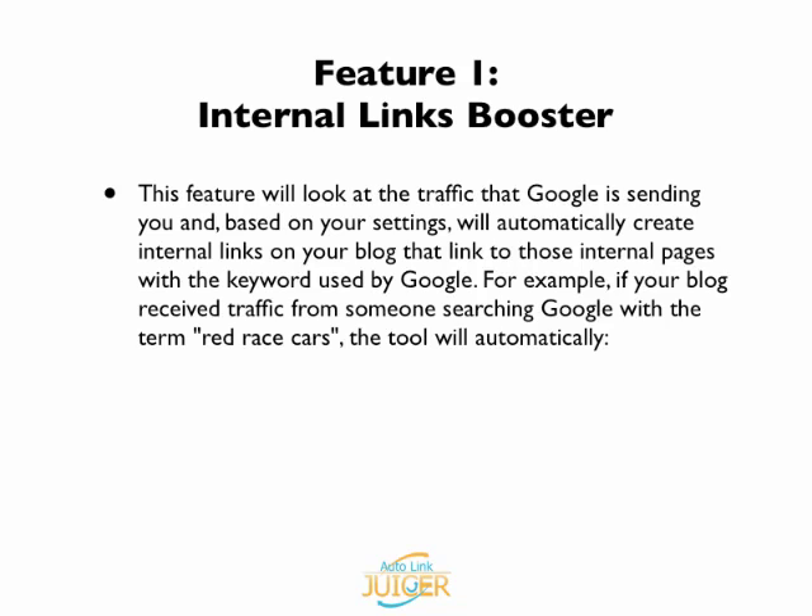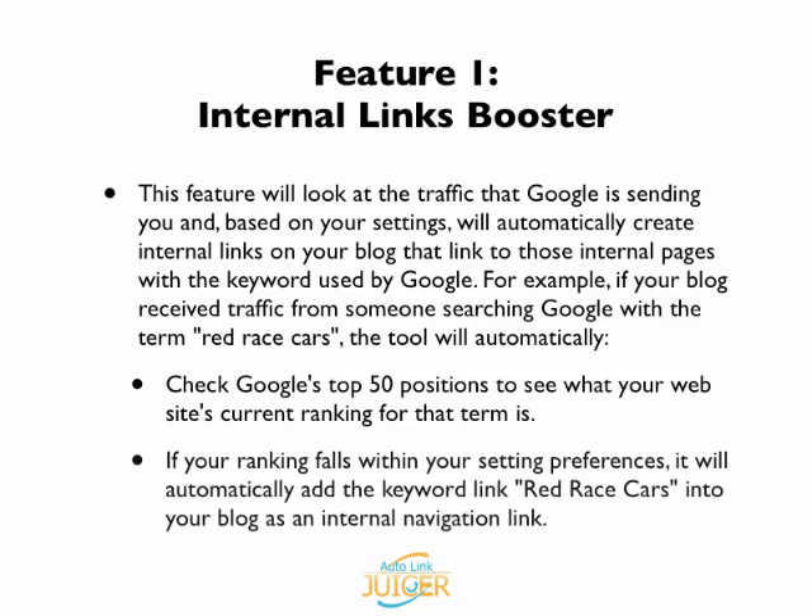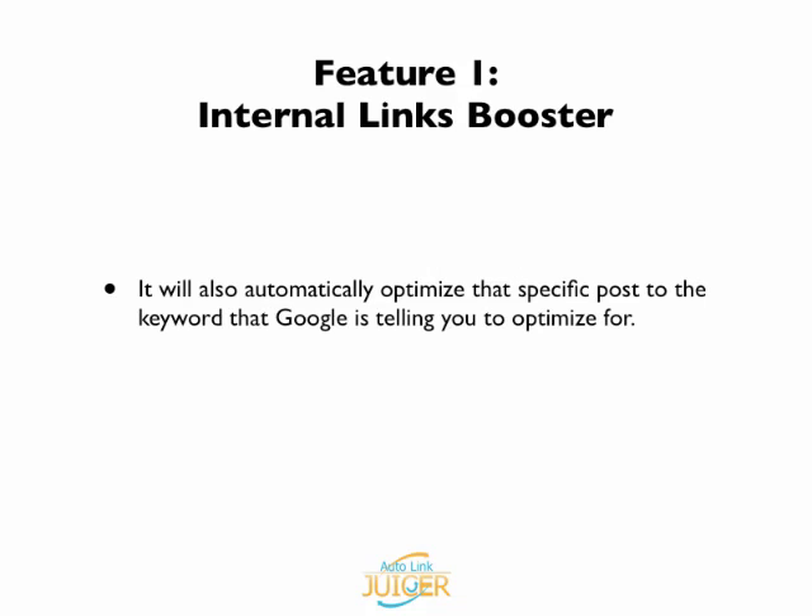For example, if your blog received traffic from someone searching Google with the term 'red race cars,' the tool will automatically check Google's top 50 positions to see what your website's current ranking for that term is. Then, if your ranking falls within your setting preferences, it will automatically add the keyword link 'red race cars' into your blog as an internal navigation link. It will also automatically optimize that specific post to the keyword that Google is telling you to optimize for.